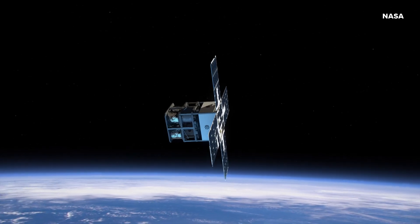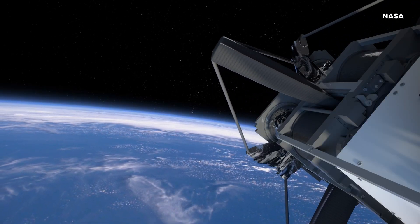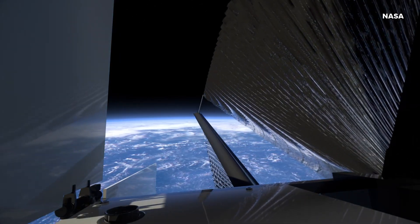It's set to launch from New Zealand no earlier than tomorrow, and this is really cool — it could actually be seen from here on Earth if the conditions are just right.